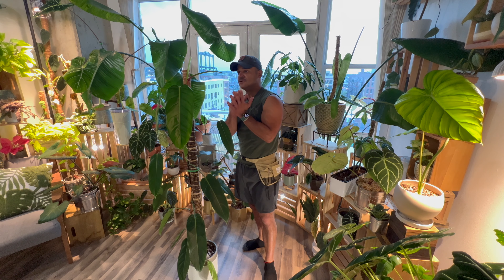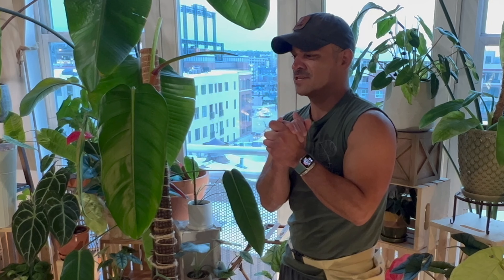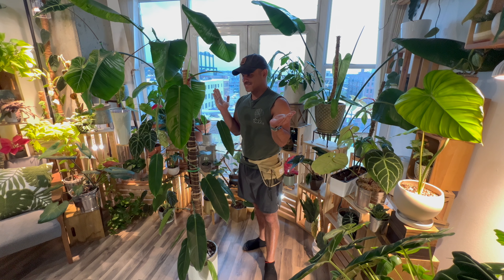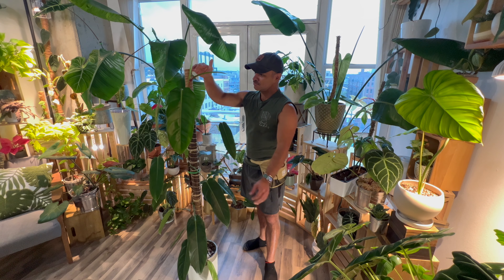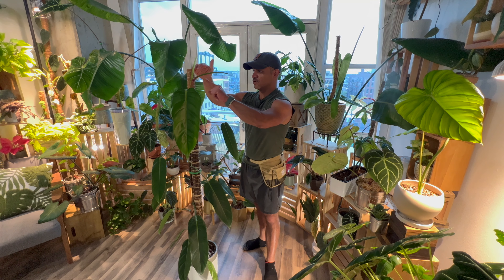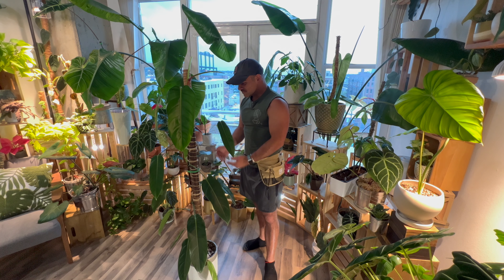This plant just continues to shoot out new leaf after new leaf. I've been very lucky to have it in my care and it's been such a pleasure to watch it grow. I wasn't expecting it to get this big — I'm five foot six and this plant is probably about five foot three or four. It just put out a new leaf about two to three weeks ago and it's already starting to put out another brand new leaf.